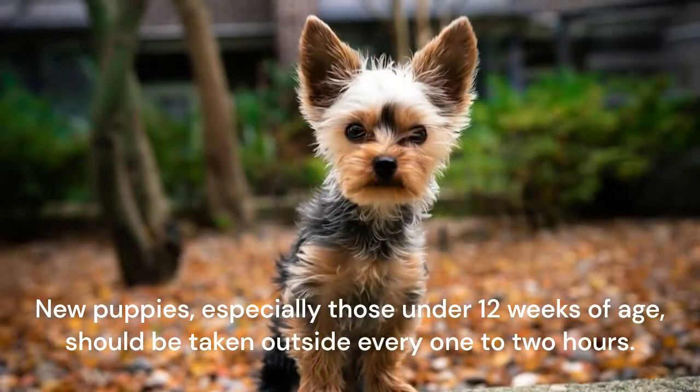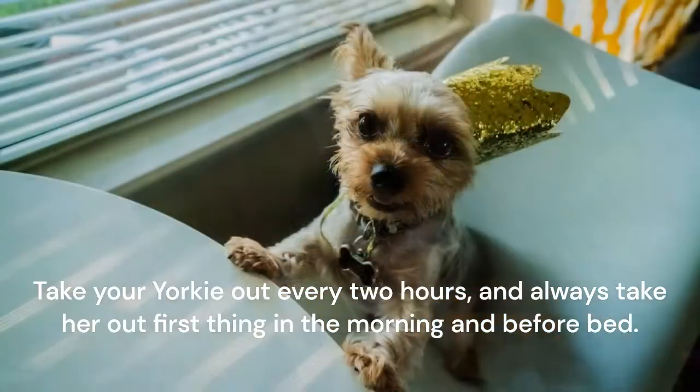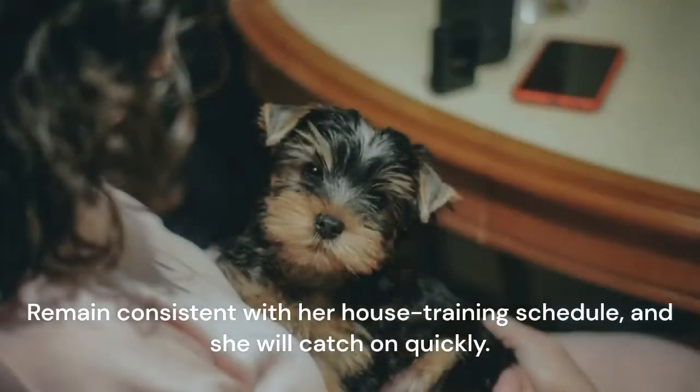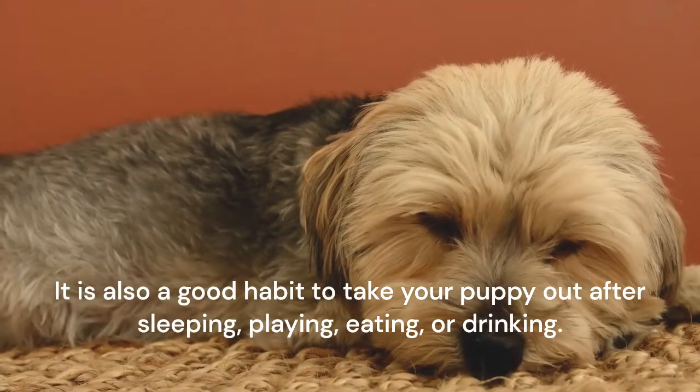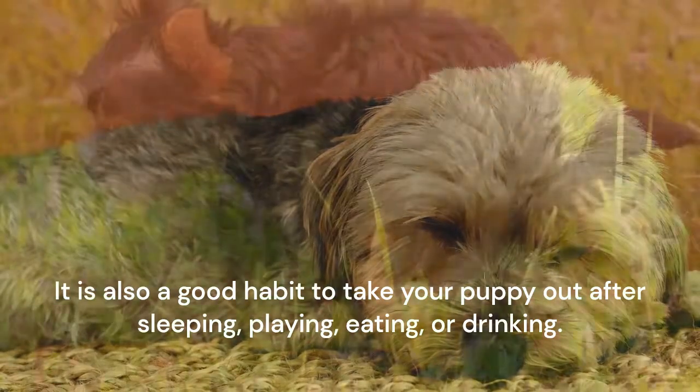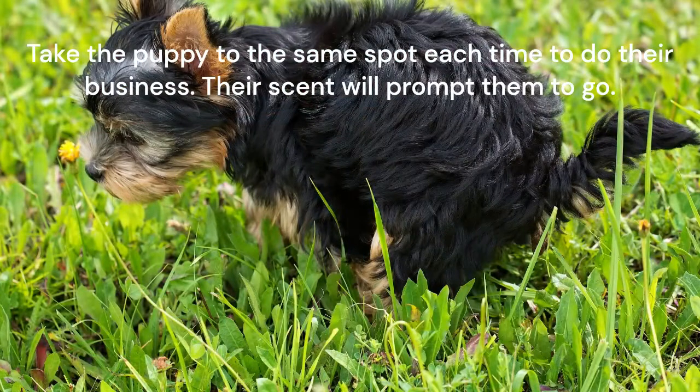New puppies, especially those under 12 weeks of age, should be taken outside every 1 to 2 hours. Take your Yorkie out every 2 hours and always take her out first thing in the morning and before bed. Remain consistent with her house training schedule and she will catch on quickly. It is also a good habit to take your puppy out after sleeping, playing, eating, or drinking. Take the puppy to the same spot each time to do their business — their scent will prompt them to go.